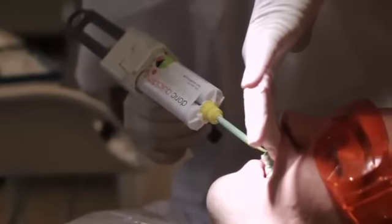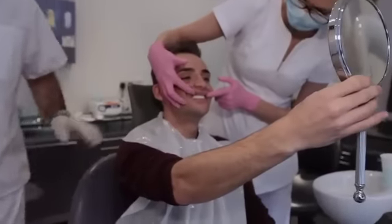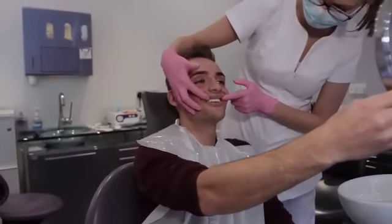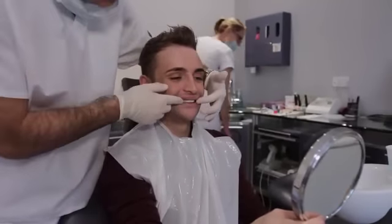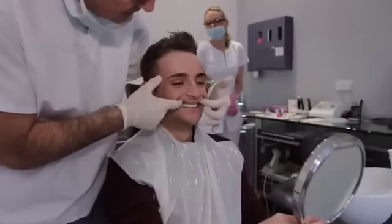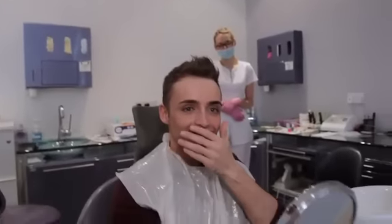Adam likes perfection — his teeth are going to be perfect, his nose is going to be perfect. His mum says don't do anything, you're beautiful the way you are. That's your temporary teeth in place — all nice and straight. We're going to go whiter with the final ones. With these temporary teeth, when you look closely, they're actually all joined in one piece.